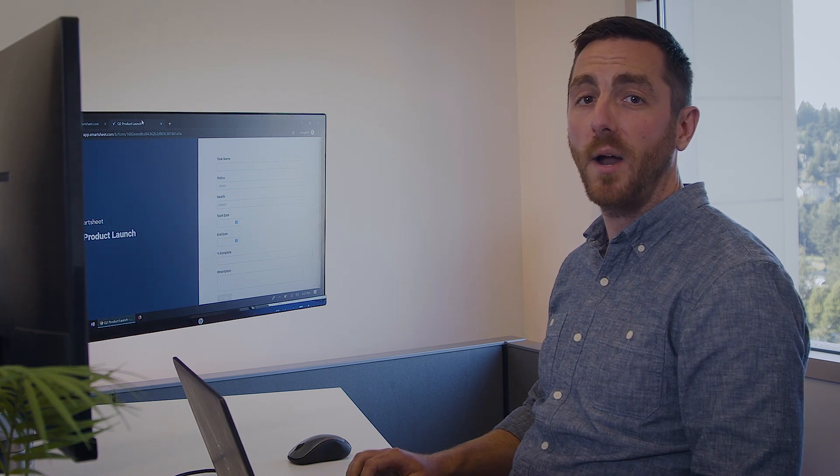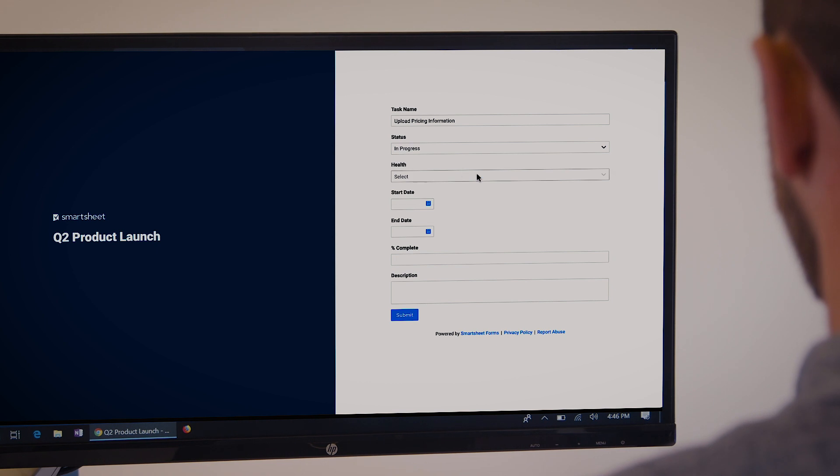Smartsheet also makes it easy to start collaborating with others right away. I'm constantly getting updates on our competitive pricing information, so I use forms to collect data from anyone. Data from forms goes straight into our sheet.